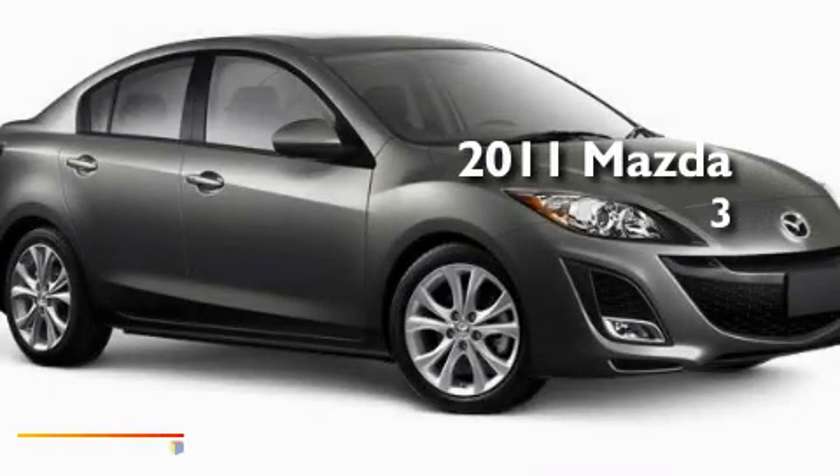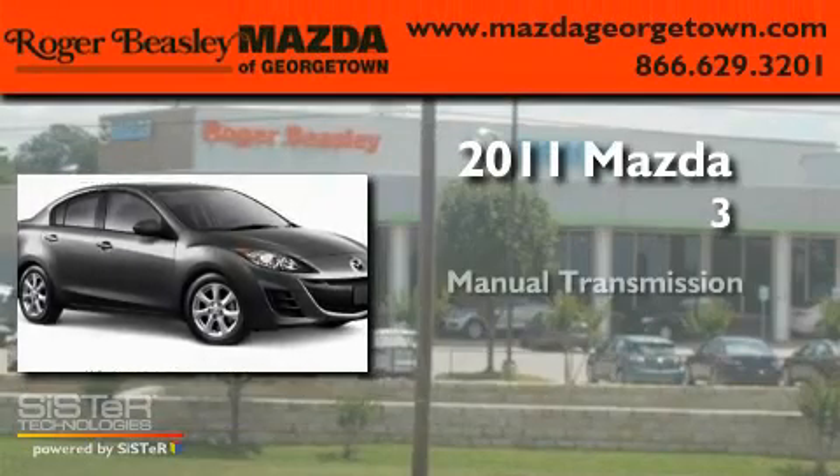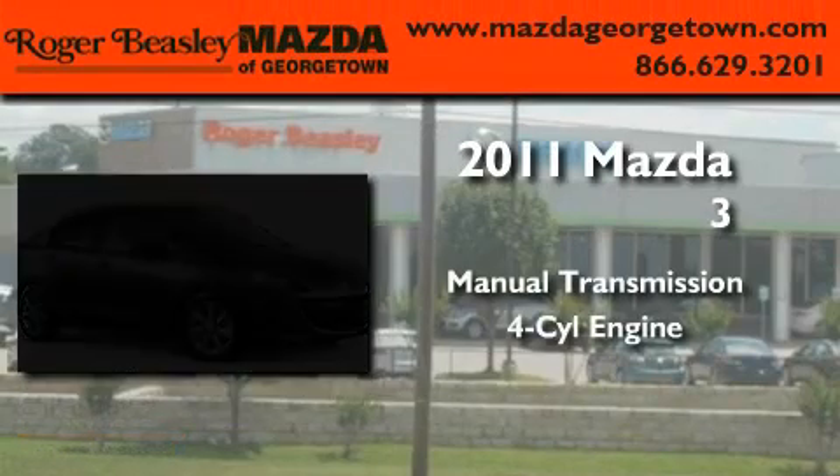This is a brand new 2011 Mazda 3. This compact has a manual transmission and a four-cylinder engine.